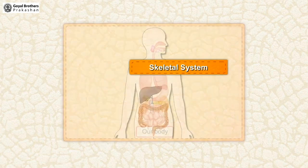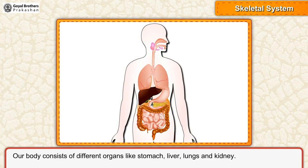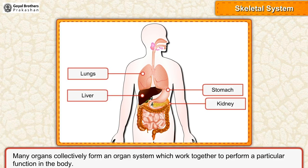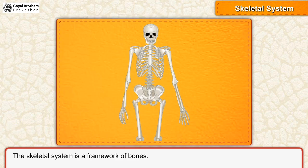Skeletal System. Our body consists of different organs like stomach, liver, lungs and kidney. Many organs collectively form an organ system which work together to perform a particular function in the body. The skeletal system is a framework of bones.